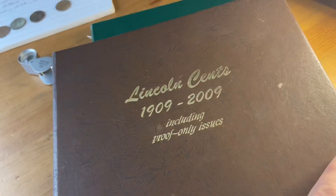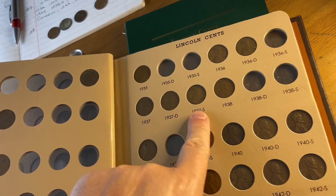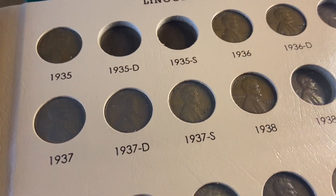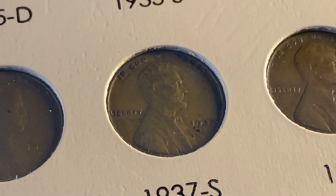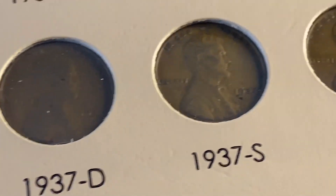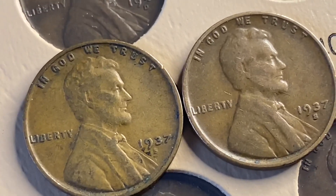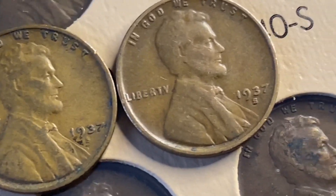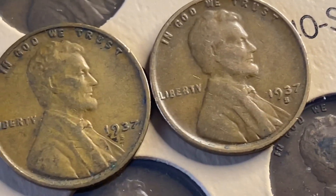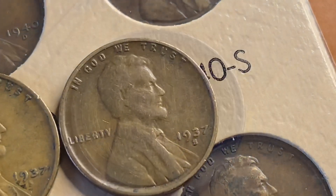And one of my kids does not have it, so let's see if I have it. 37 S — I do have it. Is that definitely an S? Oh yeah. Let me pull that out because I think this one's better, and I'll give one to my kids. My original one is better; the S is kind of weak, but both okay. I'll put that back and put that in my kids' book.